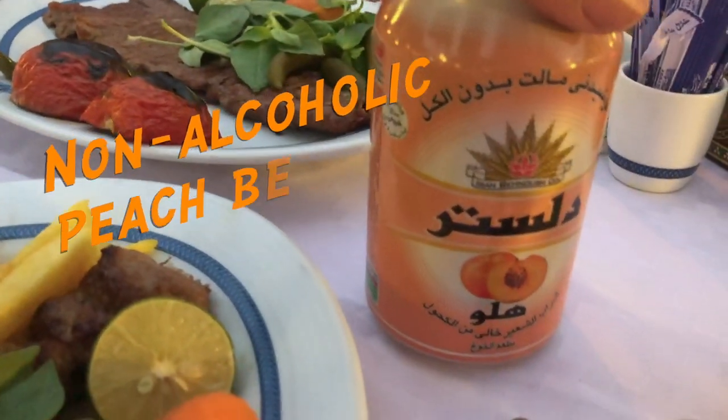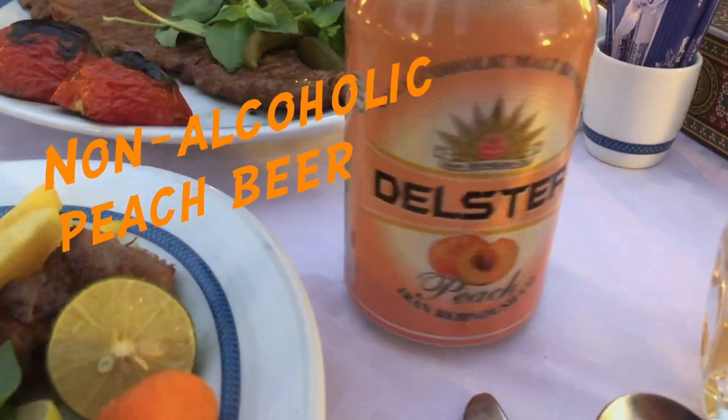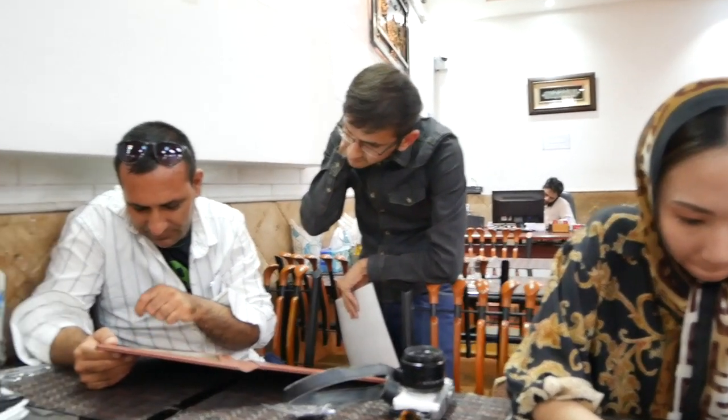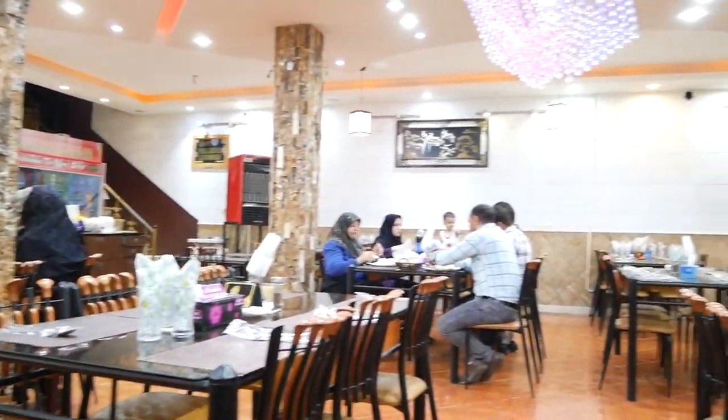The locals usually consume it with a beverage such as non-alcoholic beer. And this is what the local eatery usually looks like.